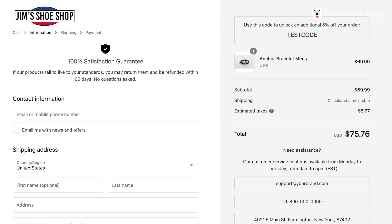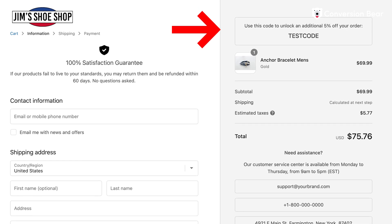Motivate customers to complete their purchase with a discount code banner, or create a sense of urgency with our unique stock countdown and order timer, encouraging quick purchasing decisions.